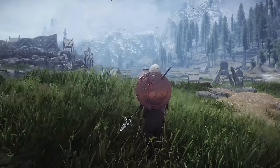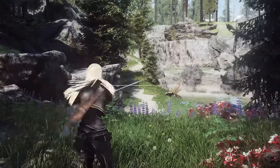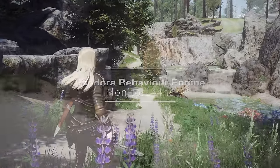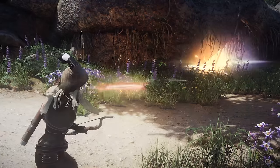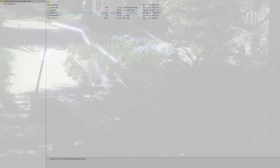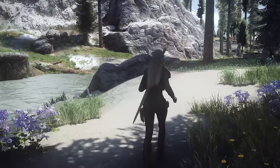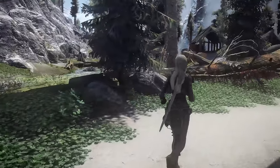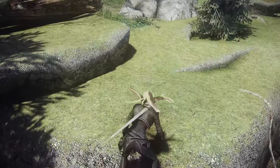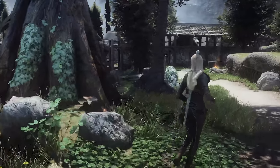Now I'm going to introduce some early access mods. First up is Pandora Behavior Engine. This is a tool that patches behavior, character, and skeleton project files for Skyrim. It improves the author and user experience by providing a simple UI, robust logging, intuitive formats, and fast patching times, while maintaining compatibility with Nemesis Unlimited Behavior Engine and FNIS. This tool is still in public alpha version, but I think you should give it a try. It is currently featured on GitHub, and you can find more details in the link in the description.